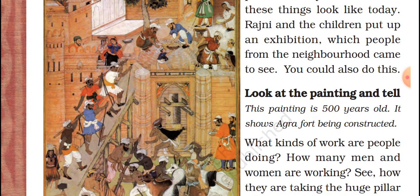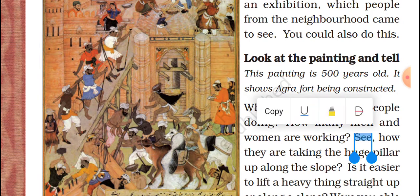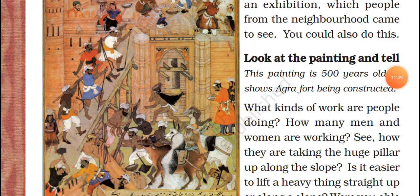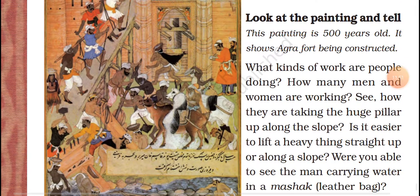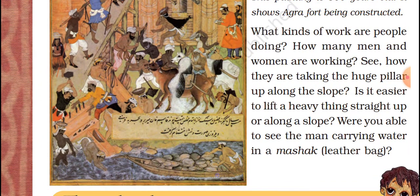Look at this painting. This painting is 500 years old and shows Agra Fort being constructed — this painting was made during the construction time. What kinds of work are people doing? How many men and women are working here? See how they are taking the huge pillar up along the slope. Is it easier to lift a heavy thing straight up or along a slope? Are you able to see the man carrying water in a mashak leather bag?